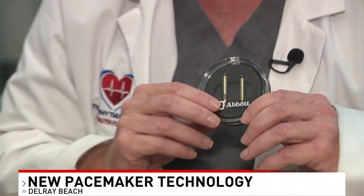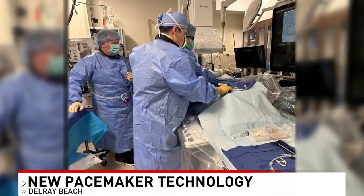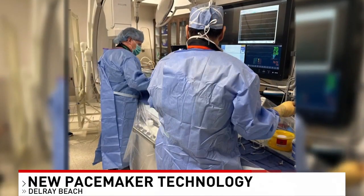Dr. Freyer says during the minimally invasive surgery, they insert the leadless pacemaker through the groin and then screw it into each chamber of the heart. He says because it's a less invasive surgery, there's also less recovery time, so people can just get back to living their lives within hours.